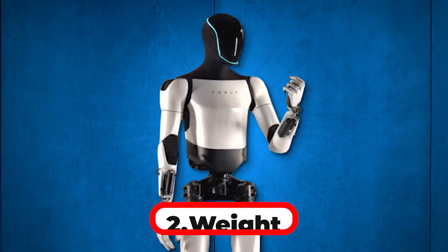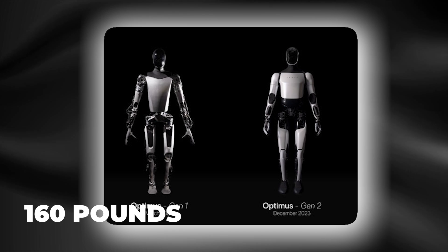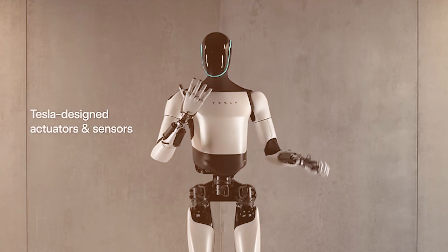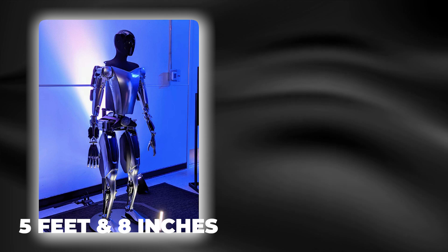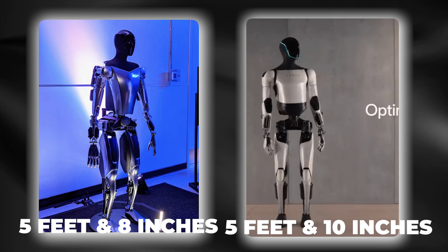Number 2: Weight. Optimus Gen 1 was 160 pounds, but Optimus Gen 2 is 138 pounds, which means it is 22 pounds lighter. Number 3: Height. Optimus Gen 1 was 5 feet 8 inches, whereas Optimus Gen 2 is 2 inches taller, making it 5 feet 10 inches.